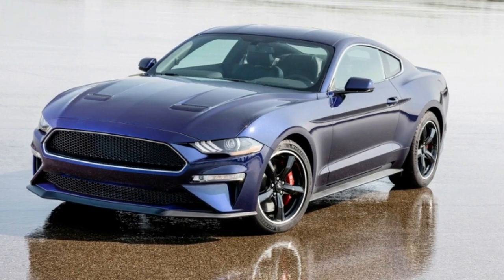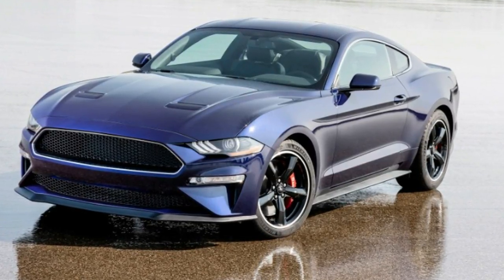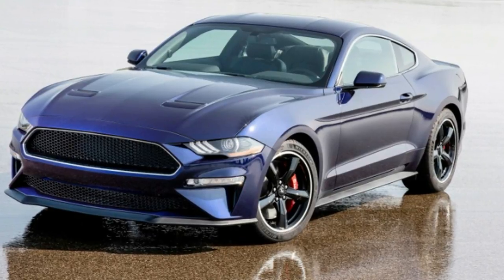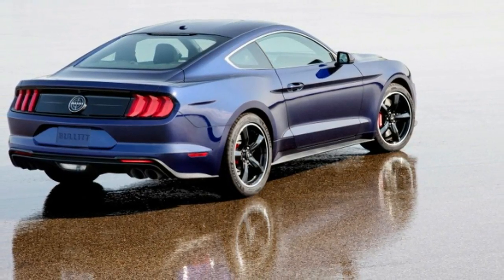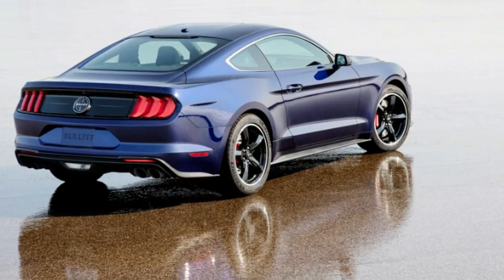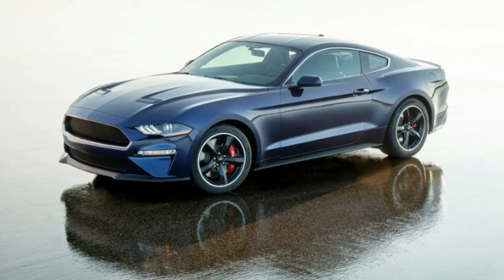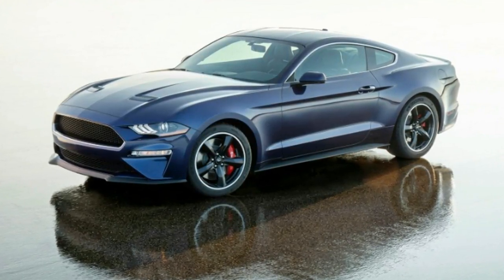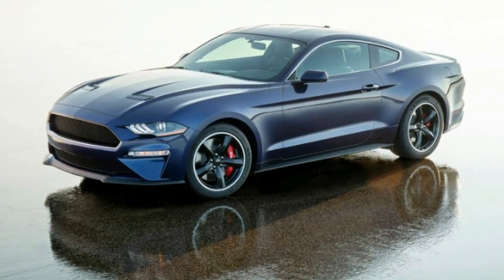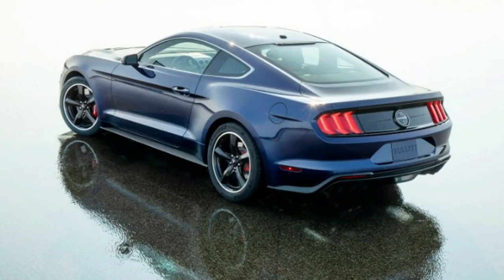Ford recently brought back the Bullitt Mustang to celebrate the 50th anniversary of this classic film. It's the third time a Mustang Bullitt has joined the automaker's ranks of potent pony car variations. The raffle for this one-of-a-kind Mustang ends November 9, with the winner set to be chosen on November 13. If you want to support a good cause and have a shot at winning a truly unique muscle car, now is your chance.